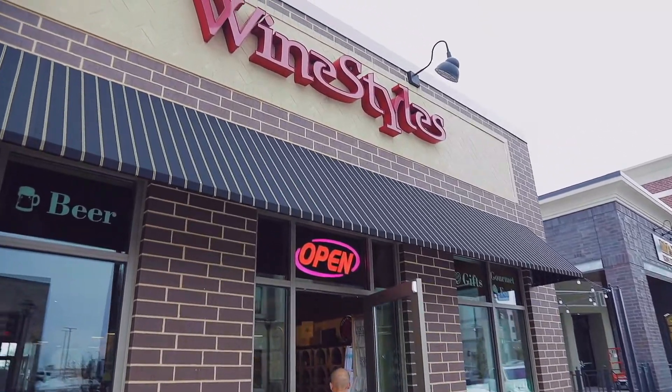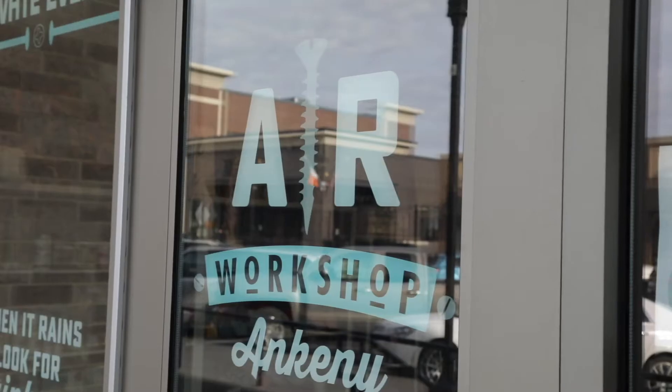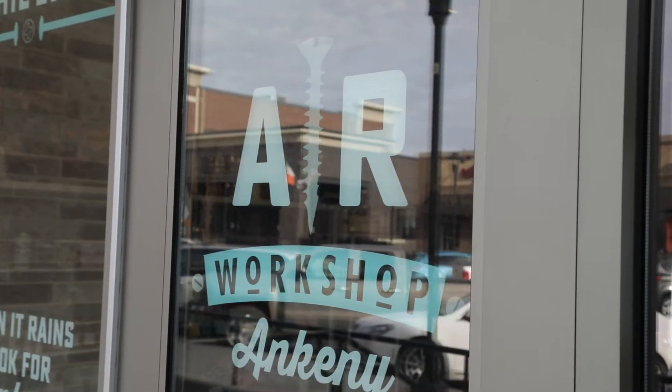Prairie Trail is a very walkable community. You have everything super close by — everything from places like Wine Styles, Jethro's, Fong's Pizza, Wasabi, and entertaining spots like The Operating Room, AR Workshop, and other great shops to enjoy. In Prairie Trail you have parks close by, and for younger kids you have Prairie Trail Elementary, which is super close and just easy walking distance from our newest listing.